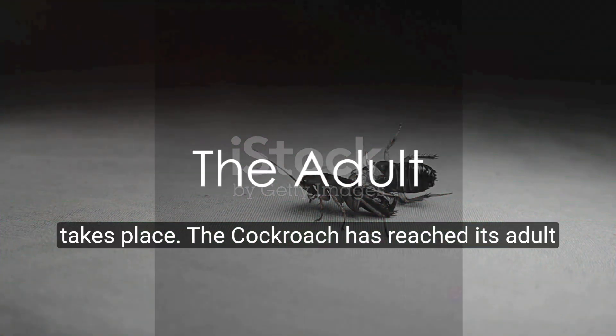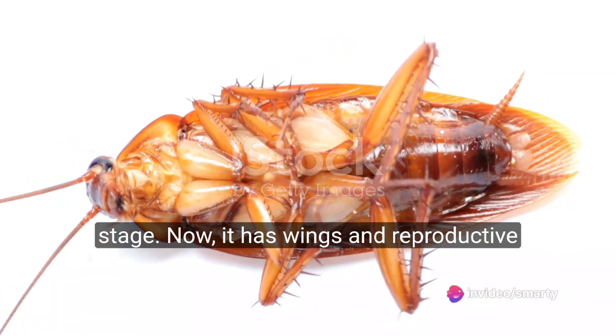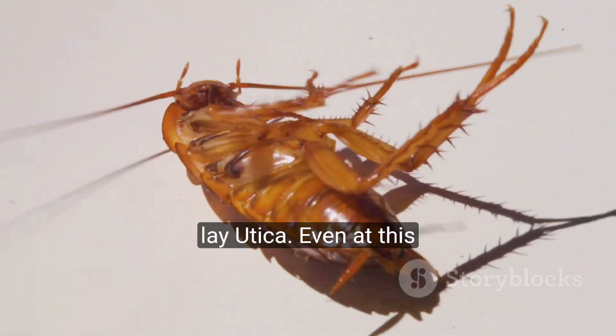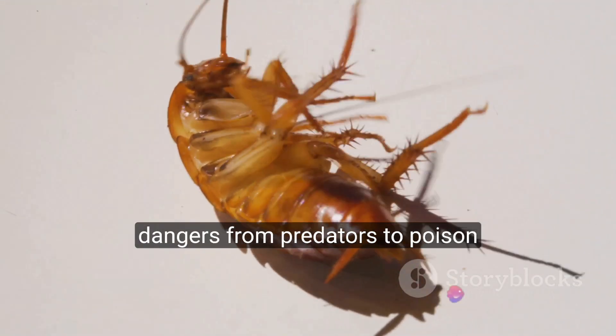Once the final molt takes place, the cockroach has reached its adult stage. Now it has wings and reproductive organs. For the next few months, it will roam around, mate, and for females, lay oothecae. Even at this stage, a cockroach's life is fraught with dangers, from predators to poisoned baits.